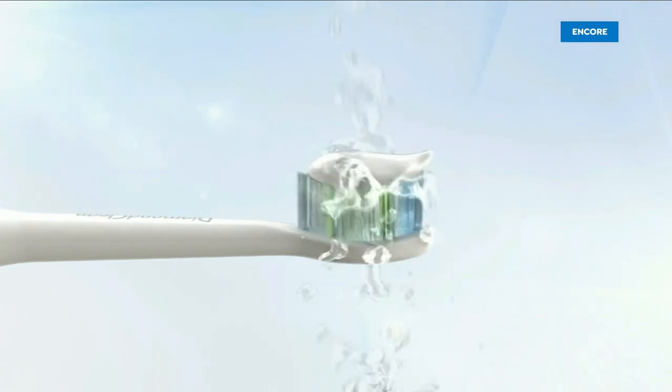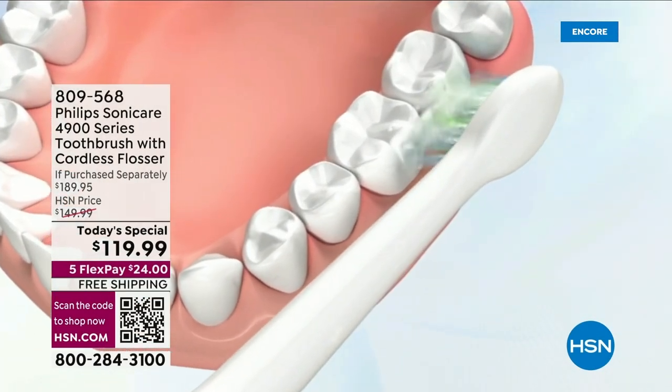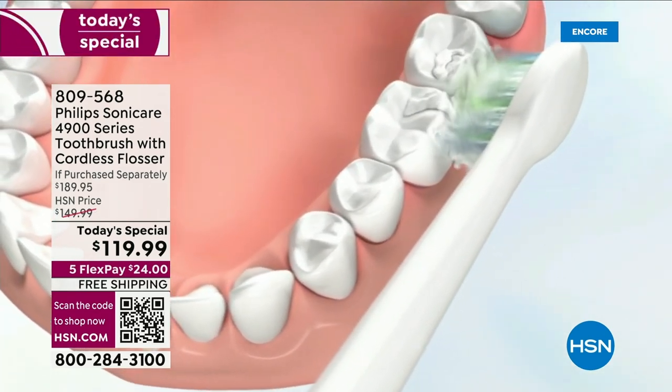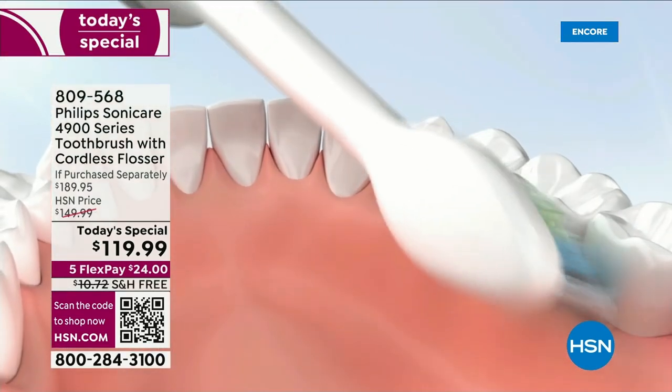You know Philips Sonicare. You love Philips. They're our number one best-selling toothbrush here at HSN, and of course across the country. You see them in dentist offices everywhere. But this is your first look at the Slim Design 4900 series.